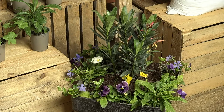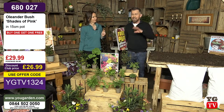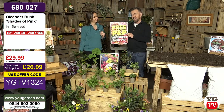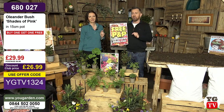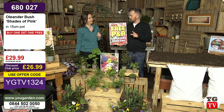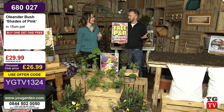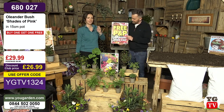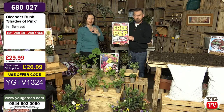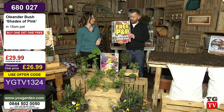We'd better give you a few basic details in case you're brand new to the show. Delivery is £6.99 per order — not per item, per order. However, if you spend over £40, you will get free delivery. Over half the customers yesterday spent over £40, so get yourself some compost. If you can tip your order over that £40 mark, we've got a few really low-priced items today to help you do that.